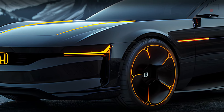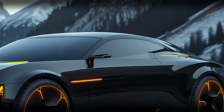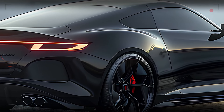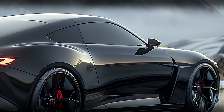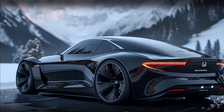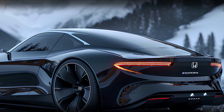Moving to the side, you'll notice the car's low, wide stance, which gives it a sporty and dynamic appearance. The blacked-out windows and sharp lines accentuate its coupe silhouette, while the 20-inch alloy wheels with orange accents add a touch of flair. The side mirrors, designed for both aesthetics and functionality, reduce drag and provide excellent rear visibility.